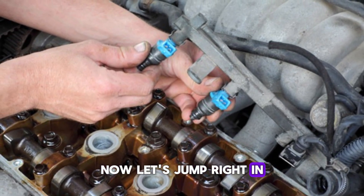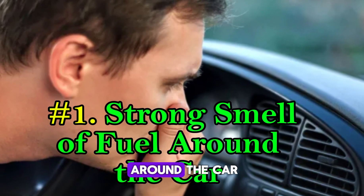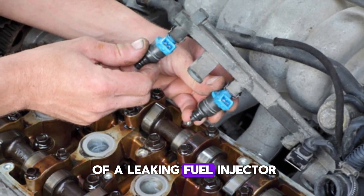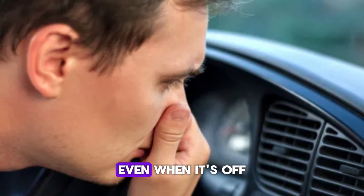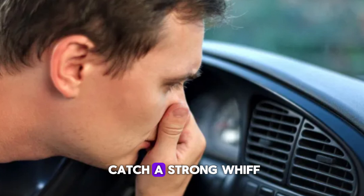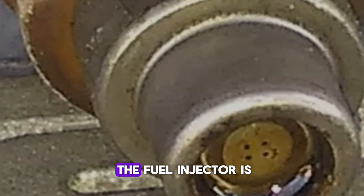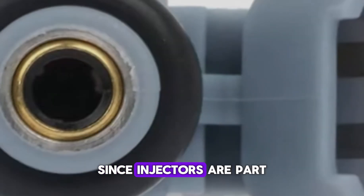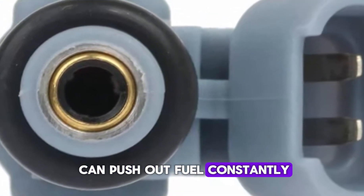Now, let's jump right in. Number 1: Strong smell of fuel around the car. One of the first and most obvious signs of a leaking fuel injector is the smell of gasoline, especially around your car, even when it's off. If you walk by your parked vehicle and catch a strong whiff of fuel, don't ignore it. This often happens because the fuel injector is leaking raw fuel that evaporates into the air. Since injectors are part of a pressurized system, even a small leak can push out fuel constantly.